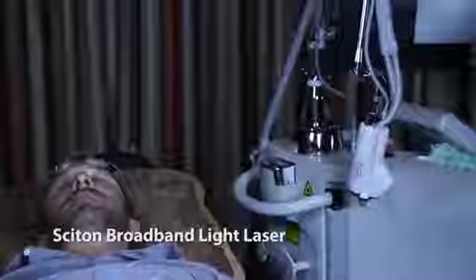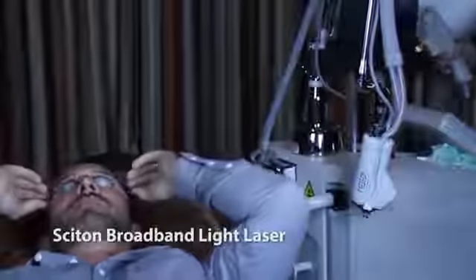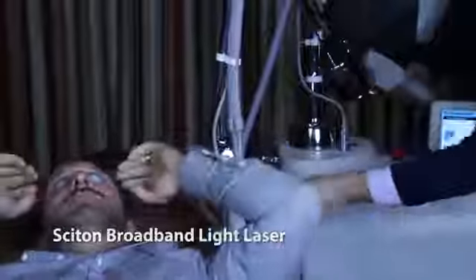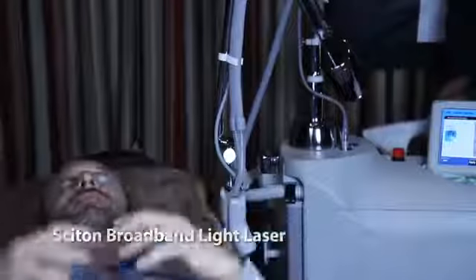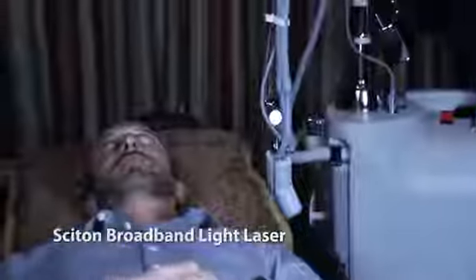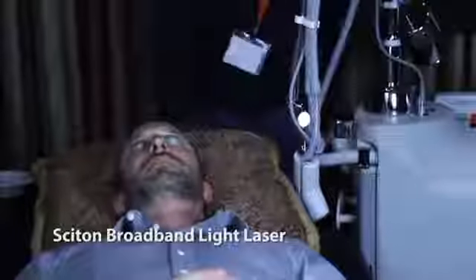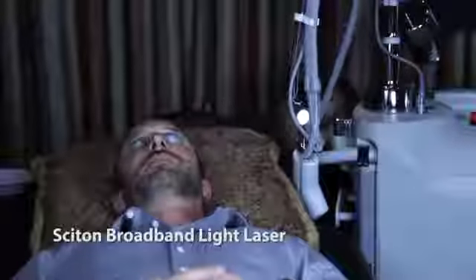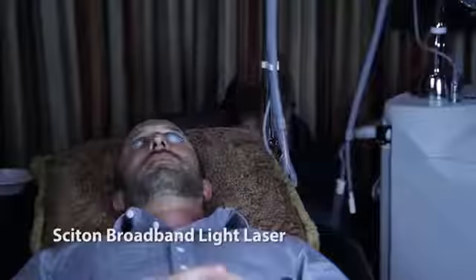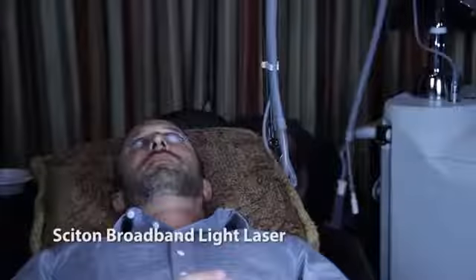Sciton's BBL gives me the flexibility to treat skin types one through six by adjusting parameters, including skin type six. Another major benefit is the ability to do anti-aging treatments with pulsed light using BBL protocols designed to keep skin young and healthy — which is a huge area that hasn't always had enough focus, since so much emphasis is on correcting rather than maintaining.